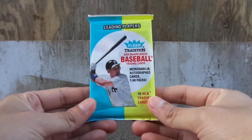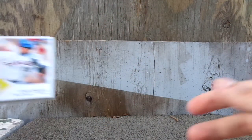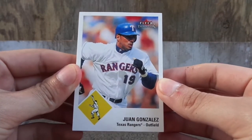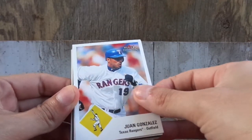Anyways guys, let's get started and I'll be right back. Alright guys, I'm back. We got Juan Gonzalez — Texas Rangers. Cards look pretty sweet, not going to lie. Let's look at the back.